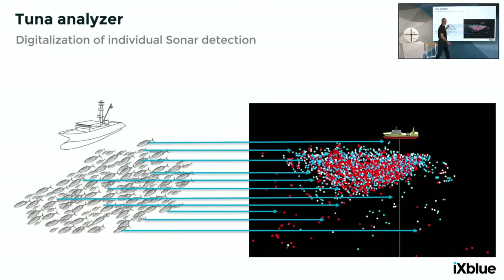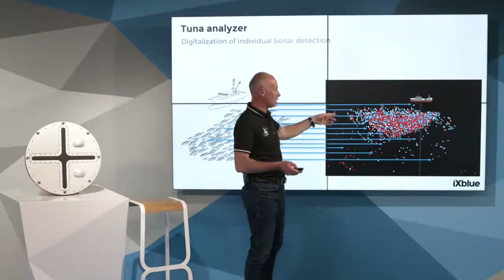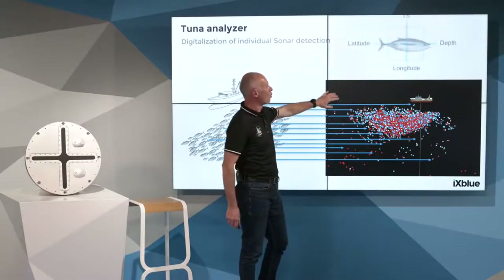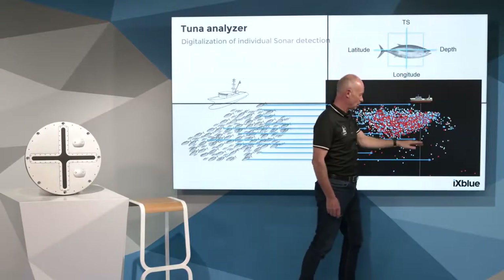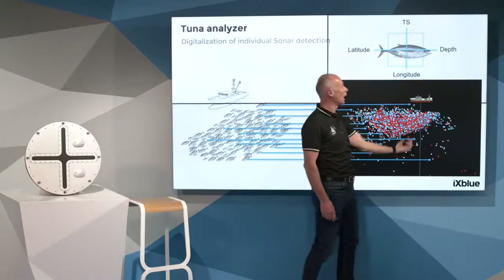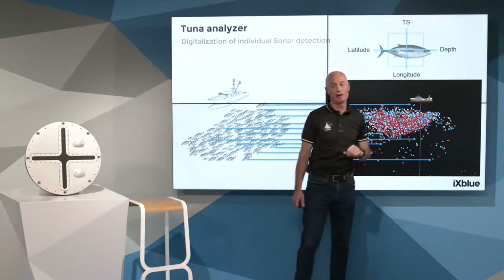For every individual detection, we have the intensity — the acoustic backscattering on the body. That is the main metric we want, and it is correlated with geography in 3D. For every single point, we have latitude, longitude, and depth. We know exactly where the fish is and its TS value.